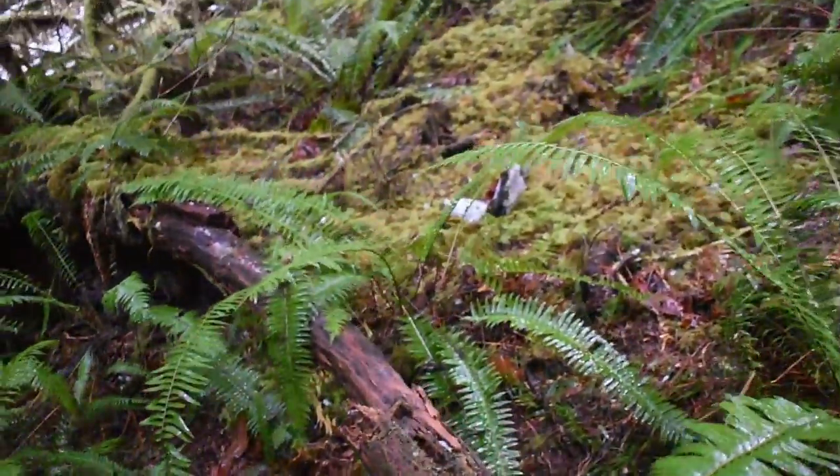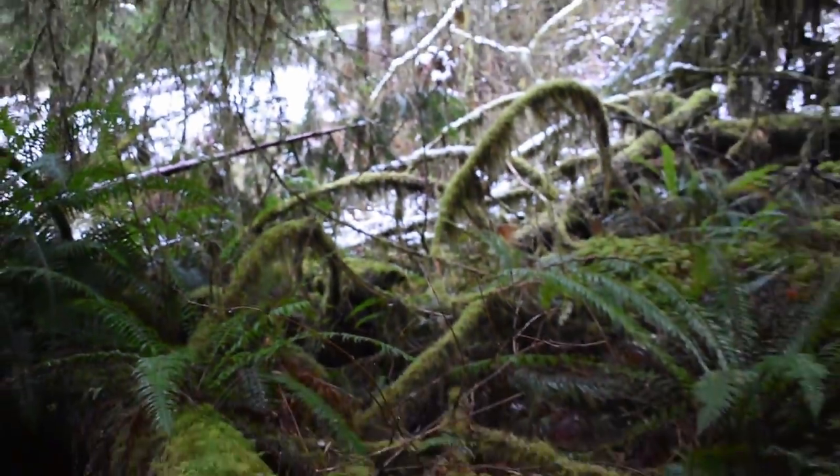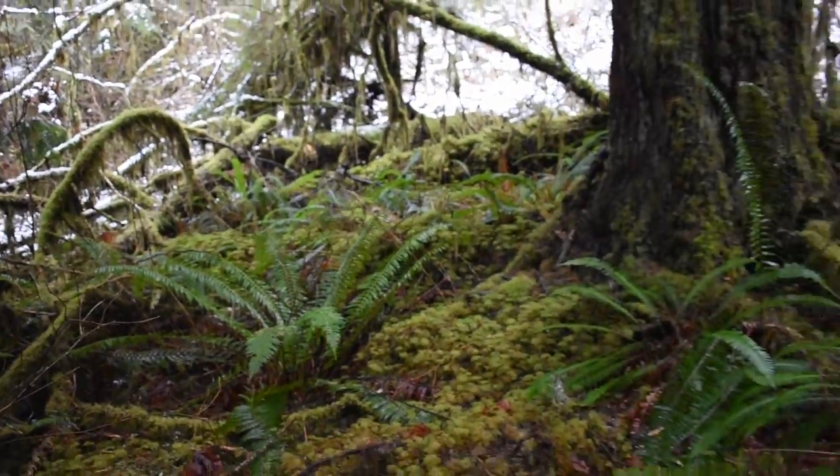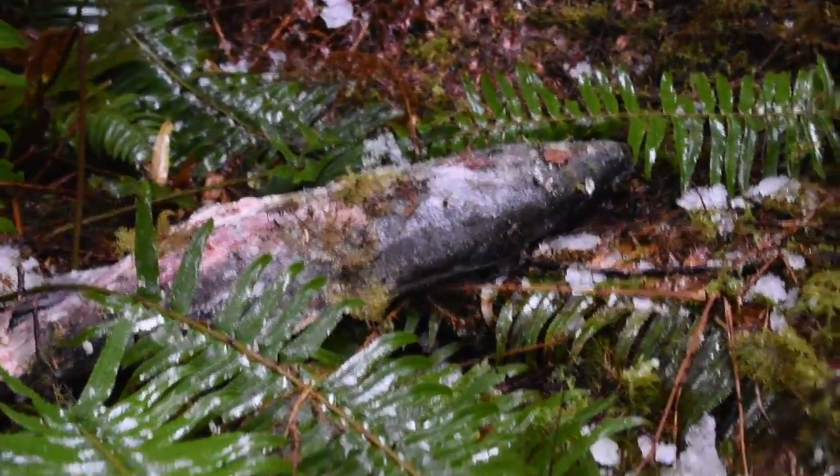Thank you to the Glacier Peak Institute for fostering my passion and love for salmon, and thank you to Flora Gibbs of the Department of Fish and Wildlife for showing me around the Whitehorse Hatchery and teaching me about salmon.